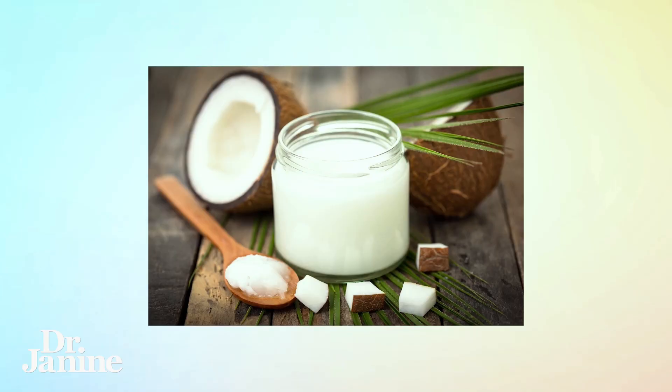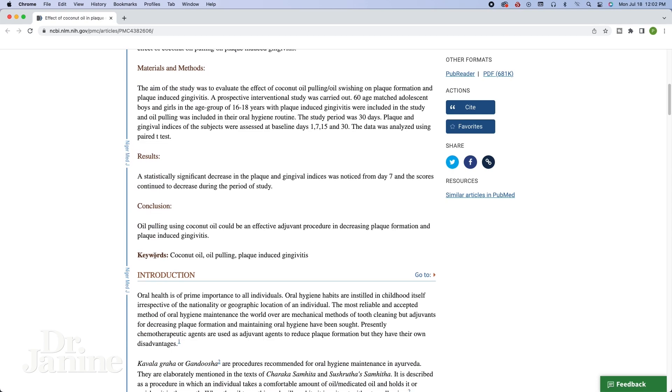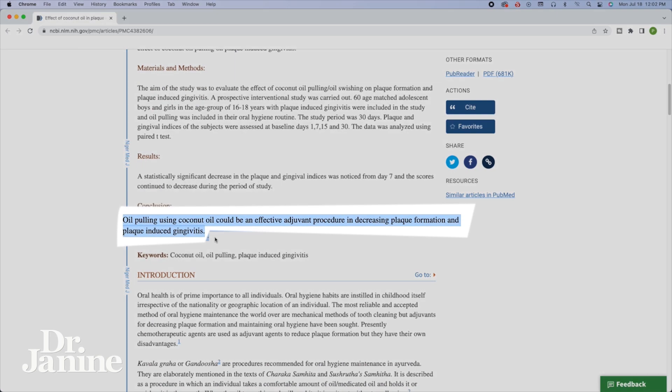Oil pulling basically means getting a little spoonful of coconut oil and swishing it around in your mouth to pull out the toxins. We also know that coconut oil contains lauric acid, which is a natural anti-inflammatory and antibacterial. Studies have shown that using coconut oil could be an effective adjuvant procedure in decreasing plaque formation and plaque-induced gingivitis.